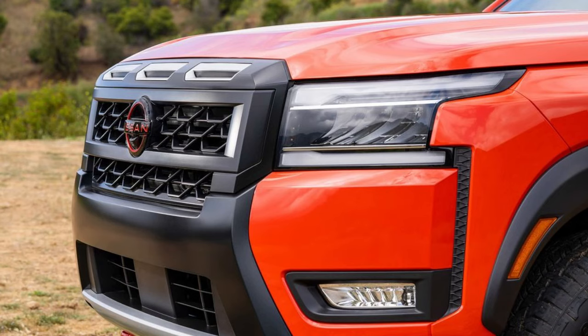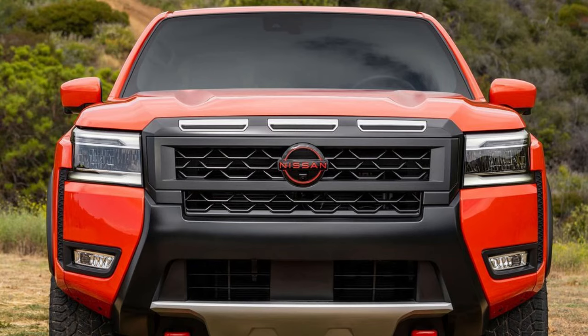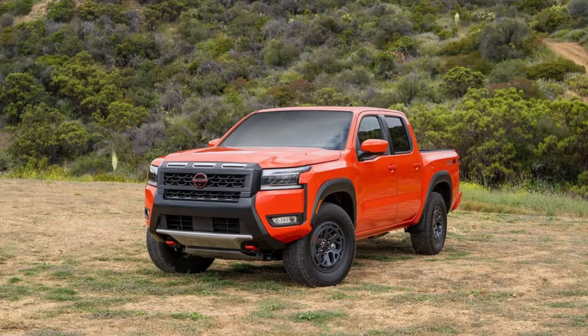The 2025 Nissan Frontier continues to build on its reputation as a rugged and reliable mid-size pickup truck, with several notable updates and improvements that enhance its appeal. This latest model features a refreshed design with a more aggressive front grille, updated LED headlights, and a modernized exterior profile that aligns with current styling trends while retaining its tough, no-nonsense character.